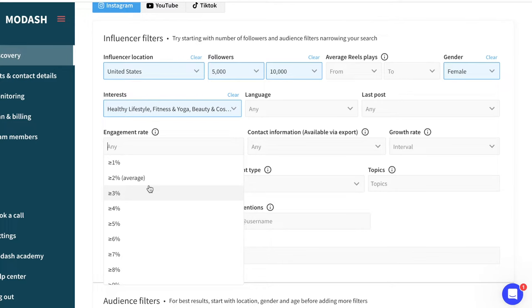Engagement rate is where it gets even more amazing. The average engagement rate is 2%, so you can go with that, but you can also filter it up to 10%. Micro influencers do tend to have a greater engagement rate, so I would probably aim for those higher ones.